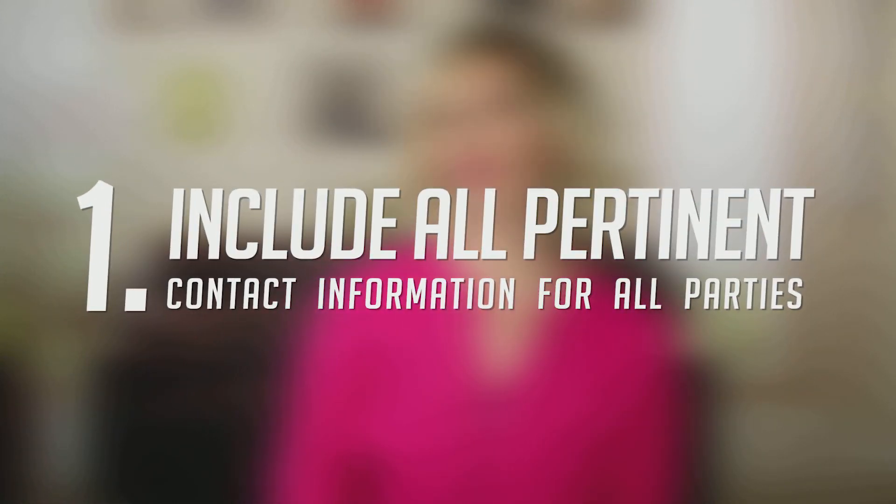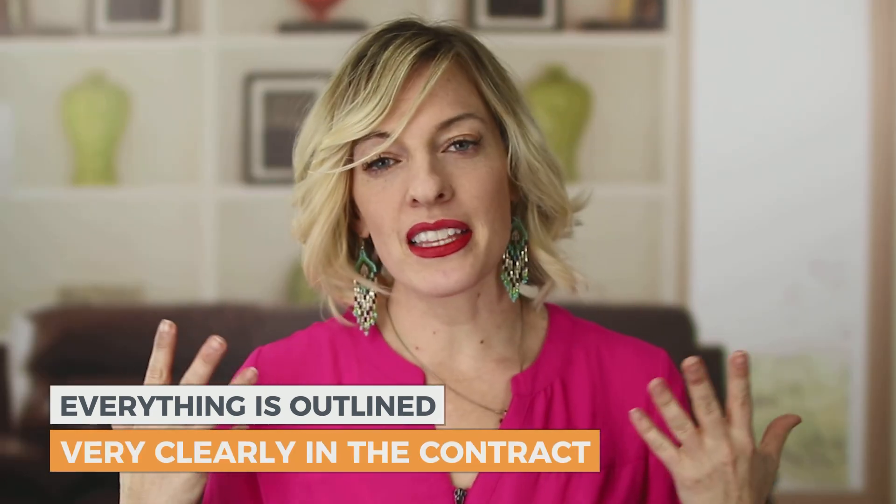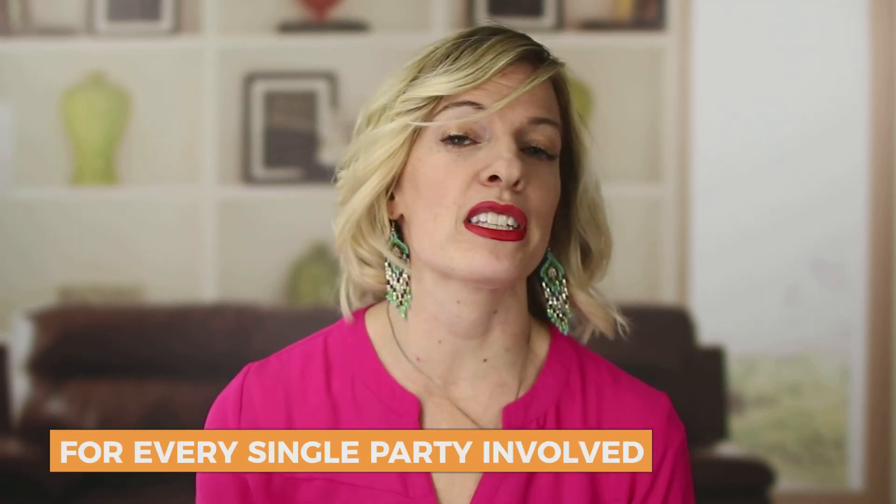The first thing you're going to need to include is all pertinent contact information for all parties involved. You need to make sure in the contract, in writing, all of the phone numbers, addresses, emails, physical addresses, everything is covered — all the names, everything outlined very clearly. Sometimes the contract will forget to name the entire business name or they'll abbreviate without really describing, and you can get into hot water when that happens.